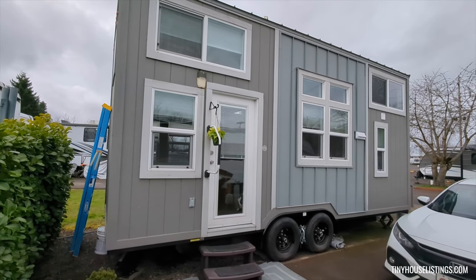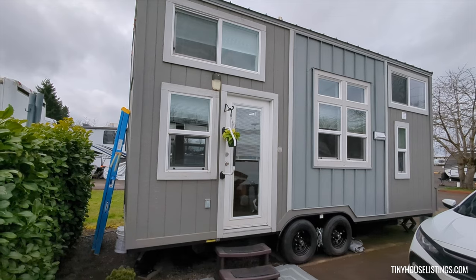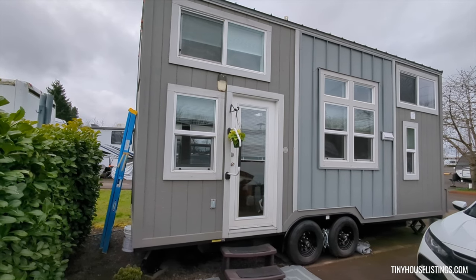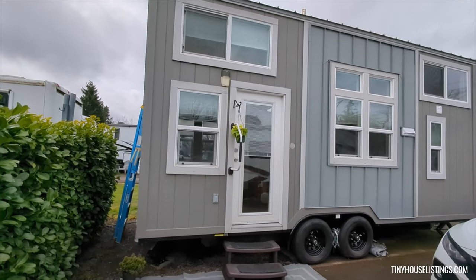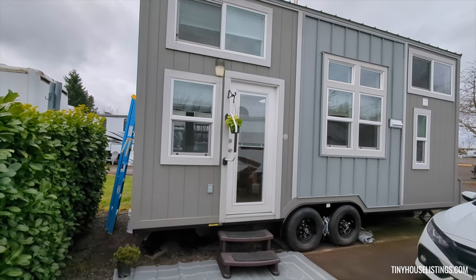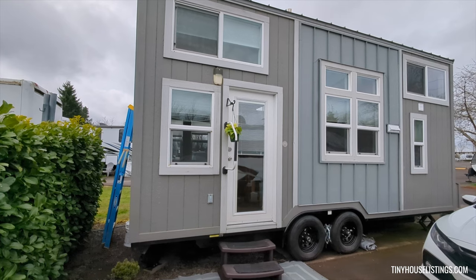This is a 22-foot, 13 and a half feet tall by eight and a half feet wide RVIA certified tiny home. This house was built in June of 2017.